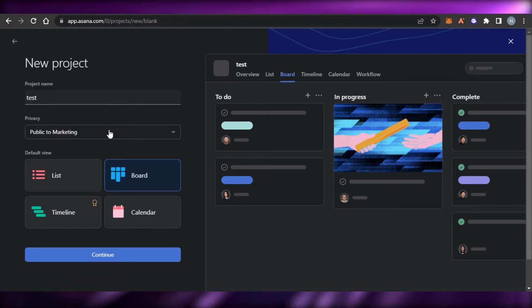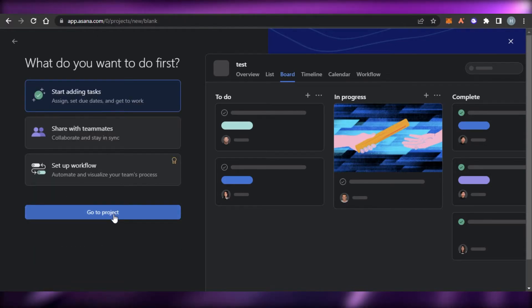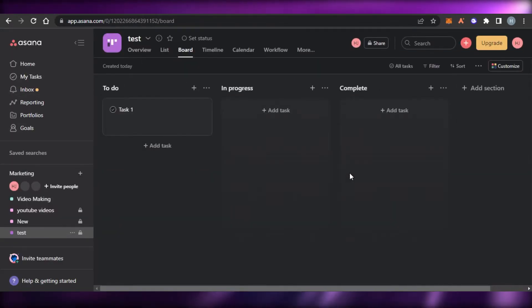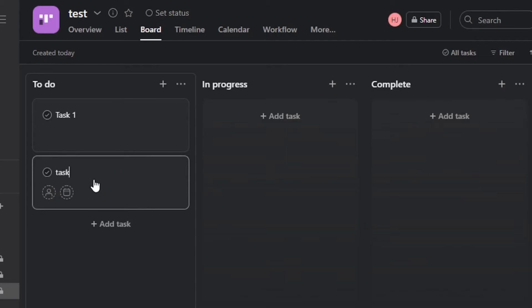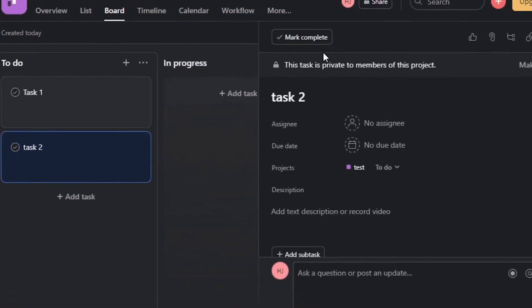To create a blank project you select the view — I'm going with board view. You give your project a name, set it to private, and click continue. With Asana we get different views such as list view, board view, timeline, calendar, workflow, dashboard, messages, and files. To add a task you simply click on the add task option, enter a name, and press enter.